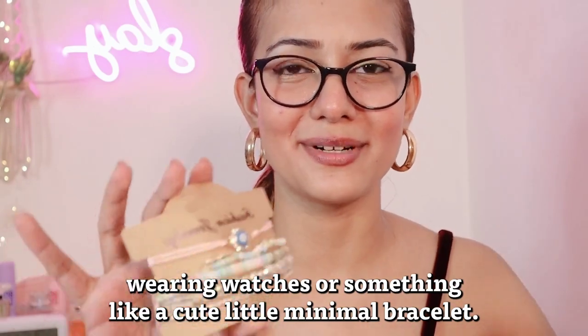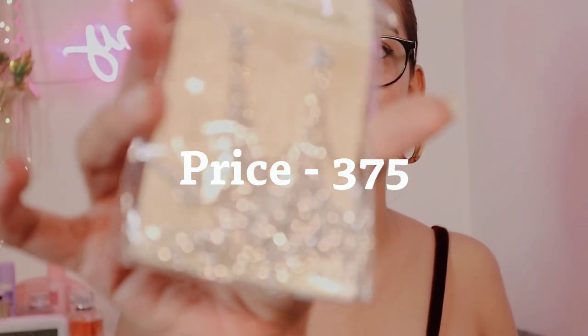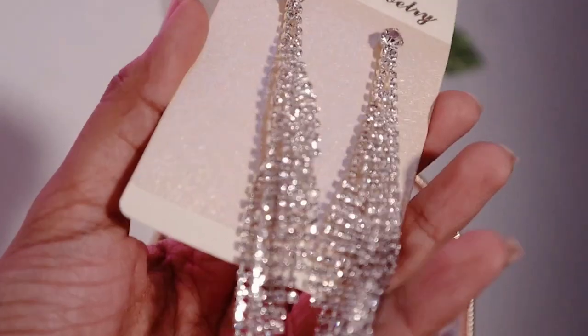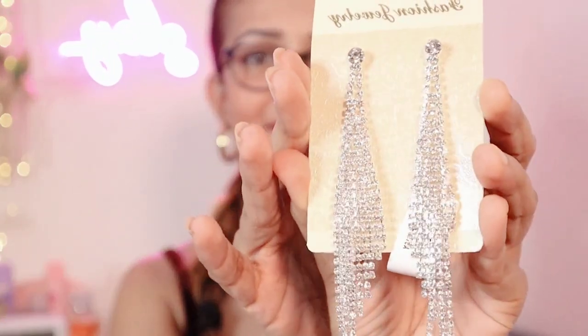I almost forgot to show one earring from the brand Yellow Chime — this crystal earring with rhinestones cost me 3.75 rupees and looks really classy, especially for parties. I'm obsessed with rhinestone things lately; in fact, I have a purse with rhinestones and I'm obsessing over that as well. I'm loving this earring even though I'm not sure whether it will be long-lasting — it looks really rich for the price.